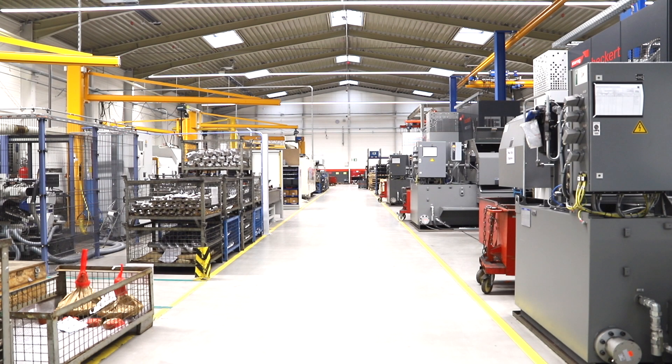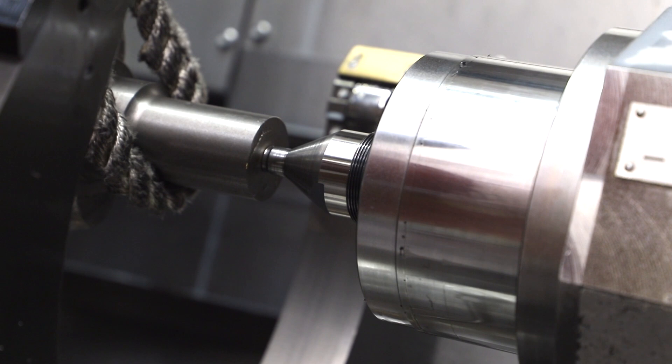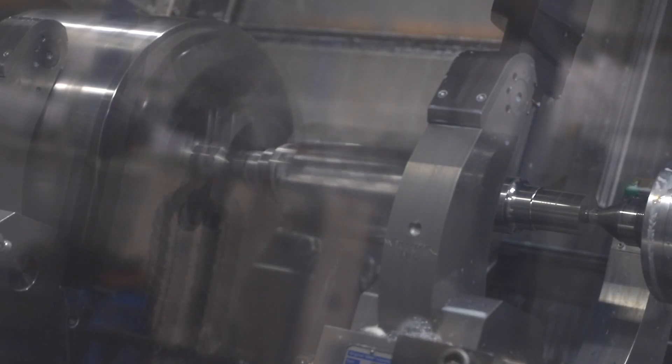Gardner-Denver's commitment to excellence can be seen at the organization's CIMA facility in Germany, where the team design and manufacture the high-end compressor air-ends. Gardner-Denver invested 16 million euros in this center of excellence for screw compressor technology.